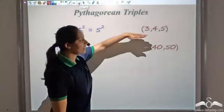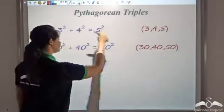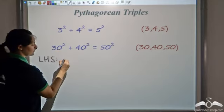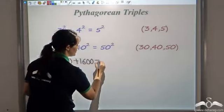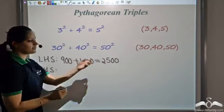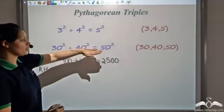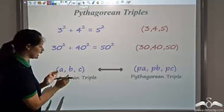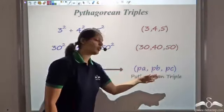Now if I multiply each of 3, 4, 5 by 10, I get 30, 40, 50. Will this be a Pythagorean triple? It will be if 30² + 40² = 50². The left-hand side: 30² = 900 plus 40² = 1600, giving 2500. The right-hand side: 50² = 2500. Since both sides are equal, 30, 40, 50 is a Pythagorean triple. In fact, we can generalize: if (a, b, c) is a Pythagorean triple and we multiply each by a positive number p, then (pa, pb, pc) is also a Pythagorean triple.